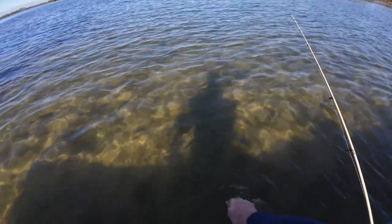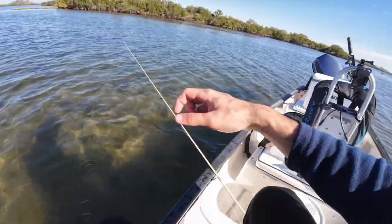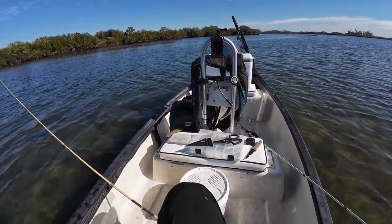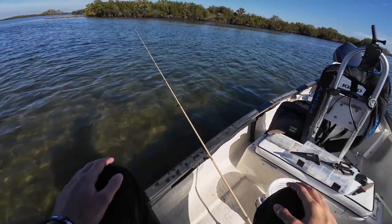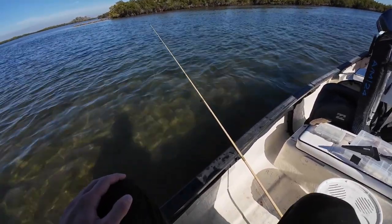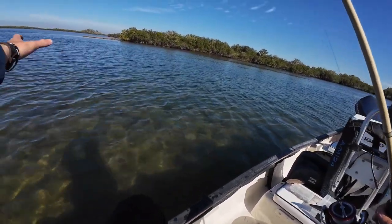I've been at this spot maybe an hour and a half now. Three trout in an hour and a half is not great by any means, but I think I'll stick it out for another half hour or so, and if I don't catch anything I'll go move and find a new spot.